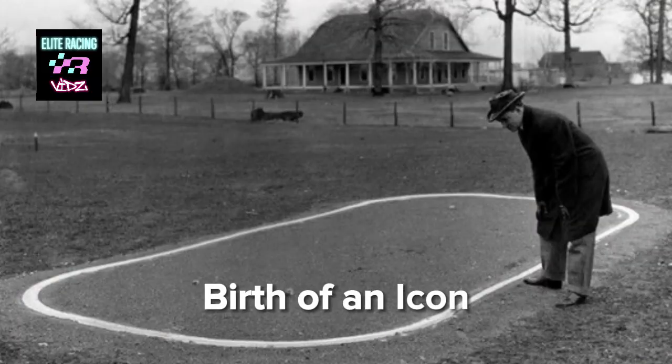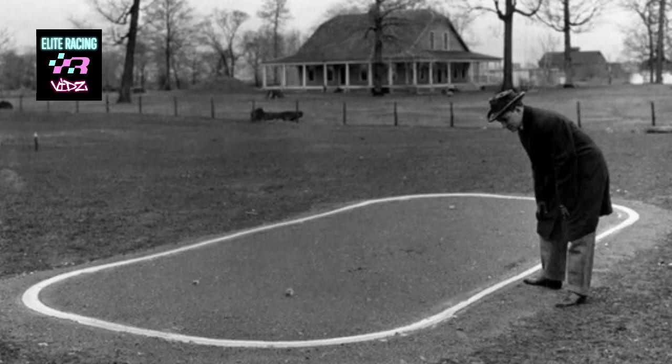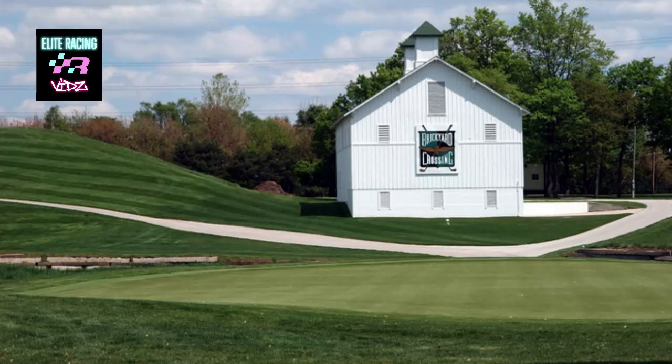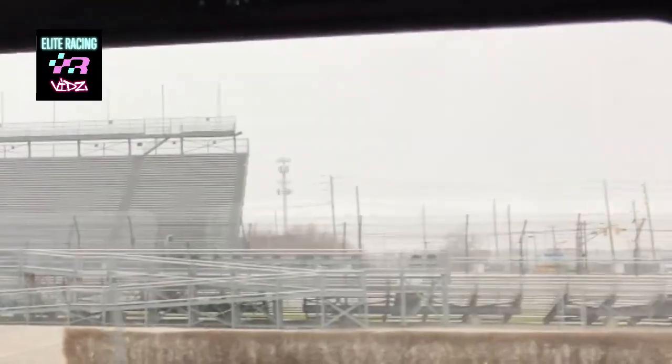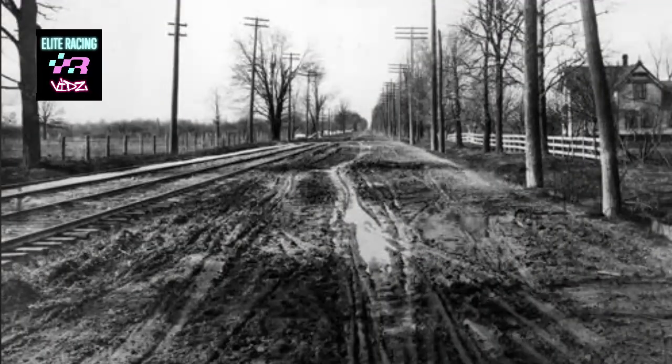If on this site in 1908, we'd be traveling through the fields of the old Presley Farm. The remains of this farmstead can still be found in the form of a barn situated behind the putting green of the Brickyard Crossing Golf Course outside of Turn 2. Most roads at that time were of poor quality and made it difficult for the early auto industry to create reliable products.